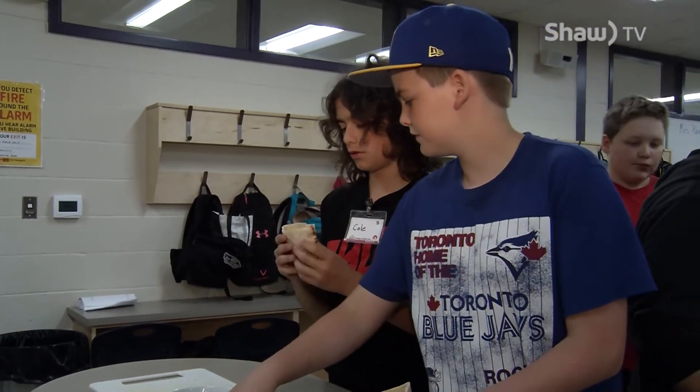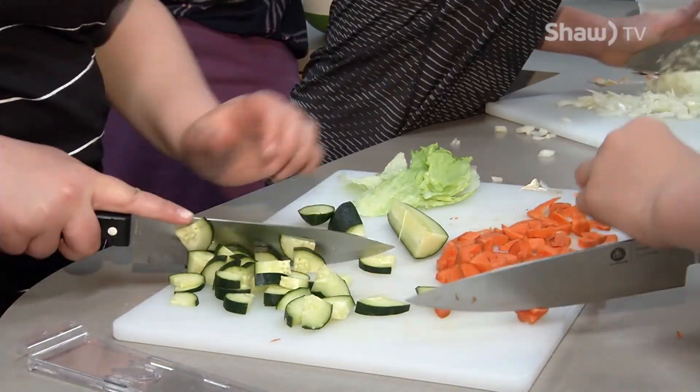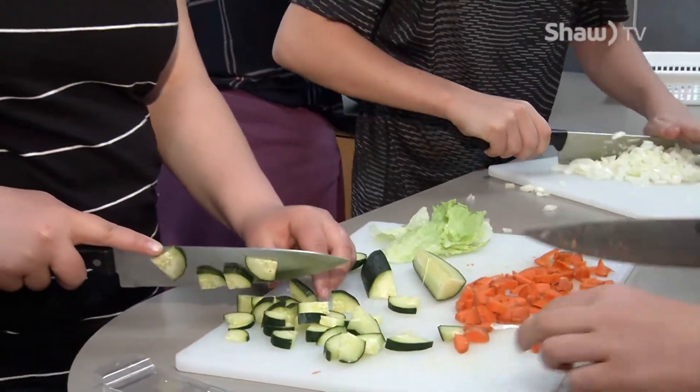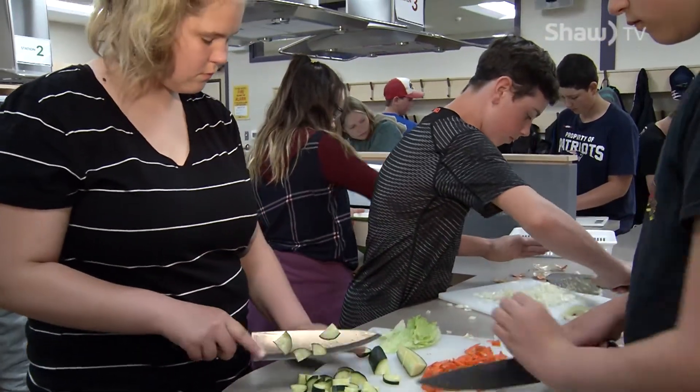They're very engaged. It doesn't matter what school they're coming from, what their background is — they all enjoy cooking. They're working together with their classmates and they're having a great time, and they get to practice skills they already have and learn new skills.